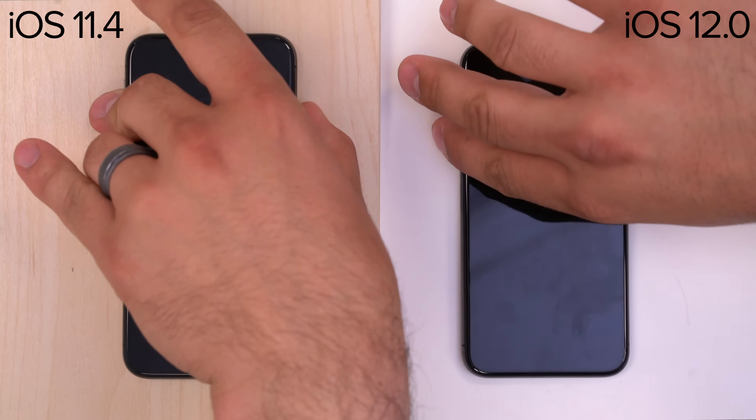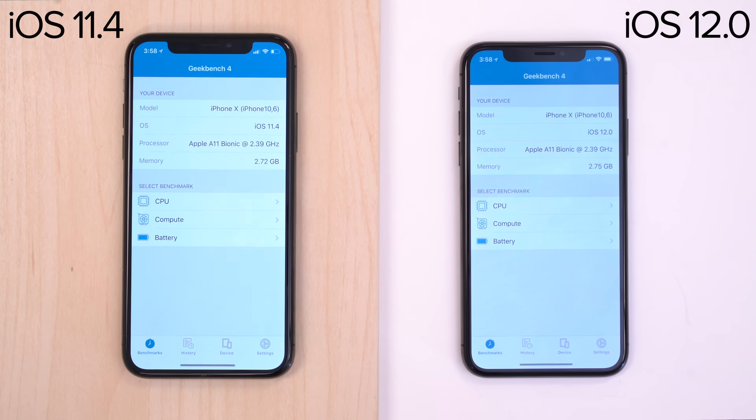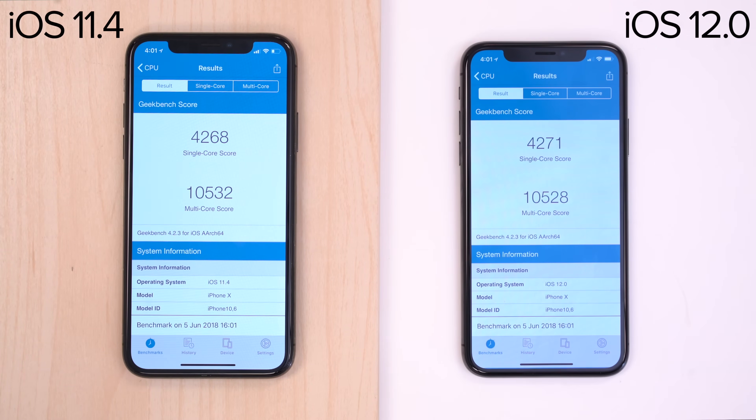We started with turning on both phones, with the iOS 11 device starting up quite a bit faster. After that, we moved to Geekbench 4 with all other apps closed. Both apps launched at the same exact time. Benchmark scores can improve with even incremental iOS updates, so we were extremely surprised to see that the results came in incredibly close.